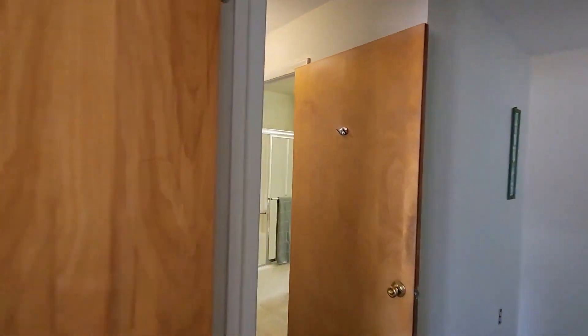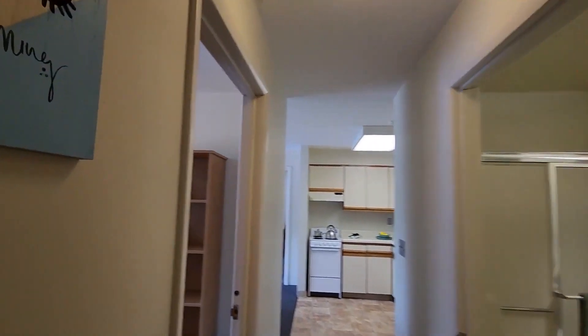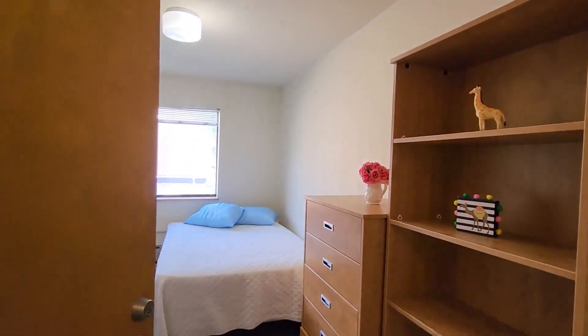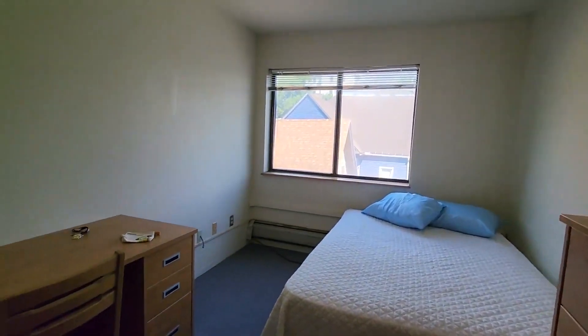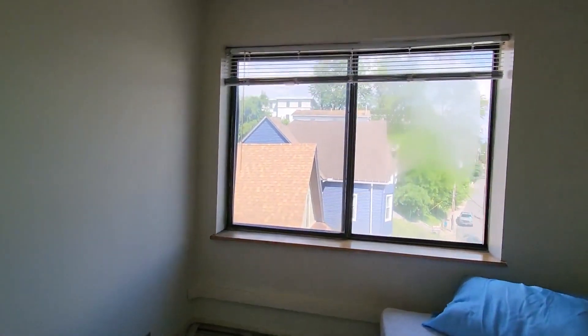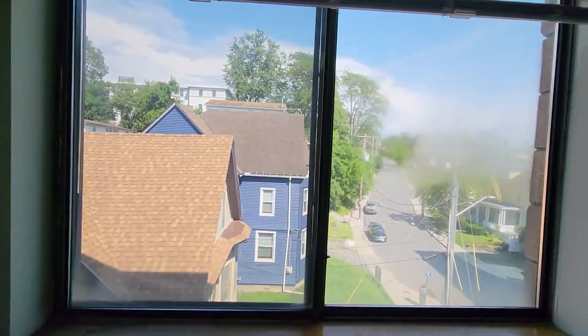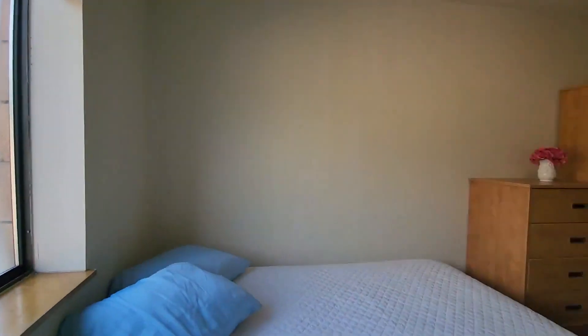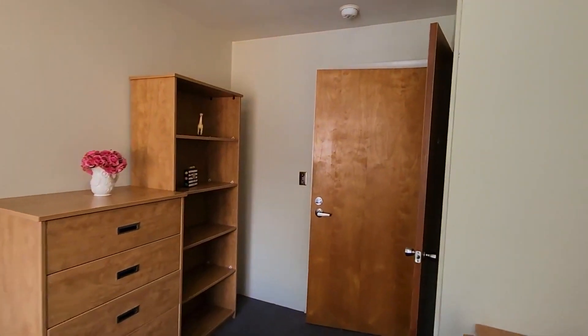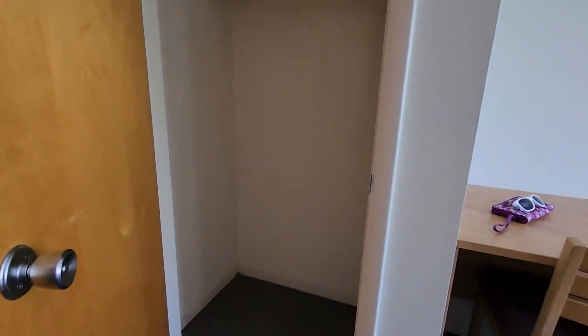Room two is right next door to room one — same layout, with the closet on the same side. These two rooms are about exactly the same size. You can see a different layout of furniture; everyone sets it up a little differently. Move it around to wherever works for you. Taking a quick peek in the closet — it's a regular closet.